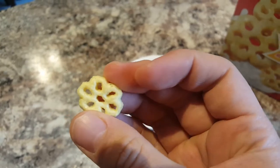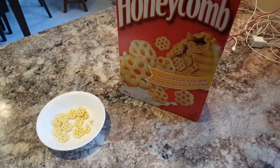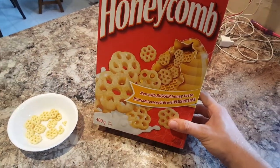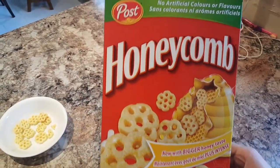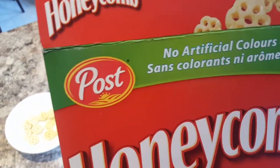They taste disgusting. I don't know why they changed them, but I am sincerely disappointed. Has anyone else noticed that they've changed? Does anyone else not like the new ones? If so, write to Post and let them know.